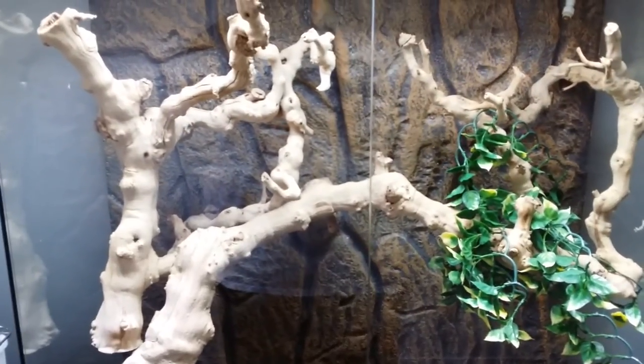I picked up something else — an Exo Terra enclosure, 36 by 36 by 18, the large tall Exo Terra. This is going to be my controversial video.